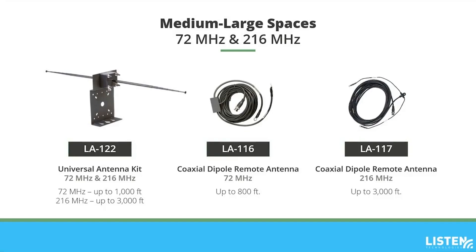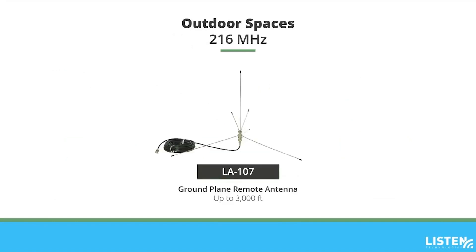For outdoor spaces, we recommend the LA107 ground plane remote antenna for ListenRF 216 MHz systems. This durable ground plane antenna is designed specifically for outdoor use with a transmission range of up to 3,000 feet. It's outdoor rated and provides excellent coverage, even in adverse weather. This is a larger antenna with a diameter of 30 inches and is 17.5 inches tall. The LA107 ground plane remote antenna includes a U-bolt bracket for mast, conduit, or pole mounting, and 50 feet of coaxial cable.